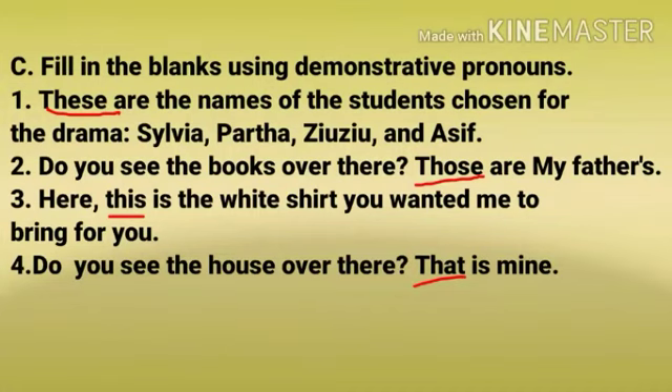These are the names of the students chosen for the drama: Sylvia, Partha, Juju and Asif. Number 2: Do you see the books over there? Those are my father's.